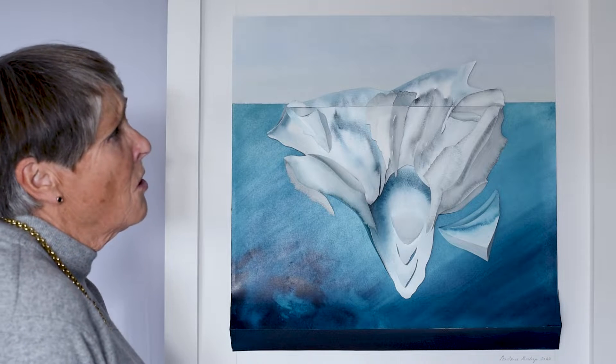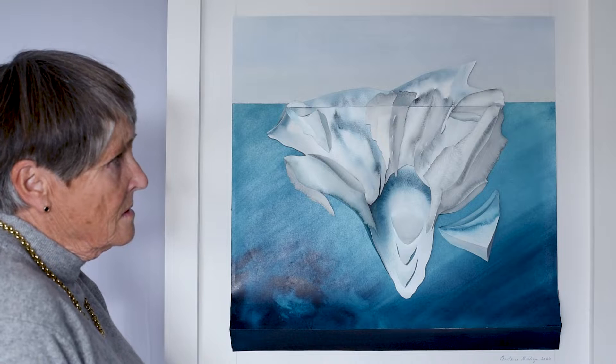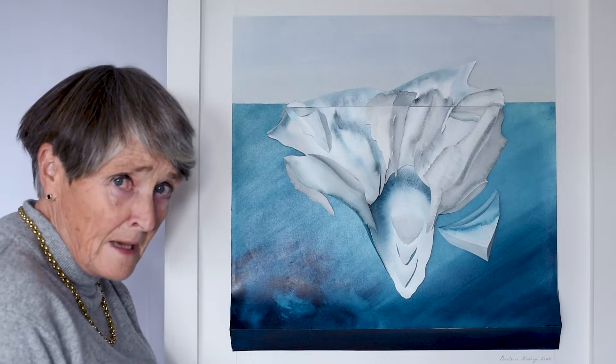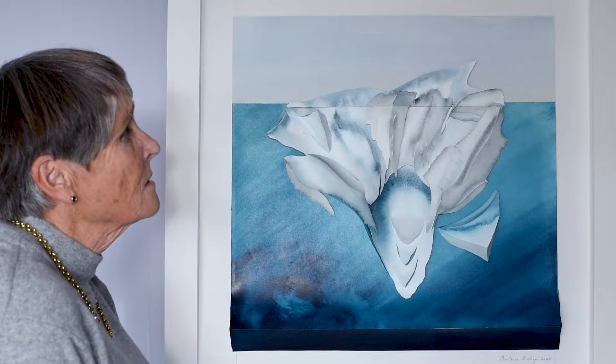And as it broke off from the ice shelf, the sea then began to rise. Melting icebergs under the sea don't actually cause sea levels to rise — it's when they break off the land, off the frozen ice shelves, that causes the problem.